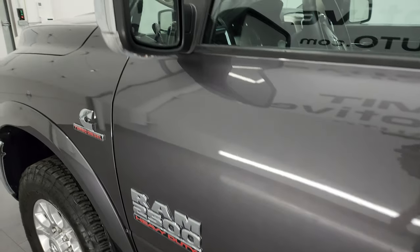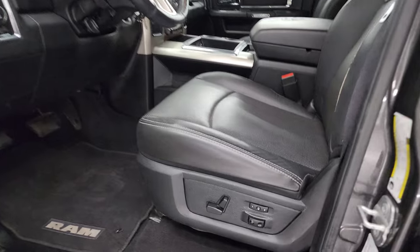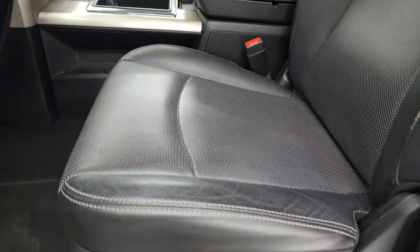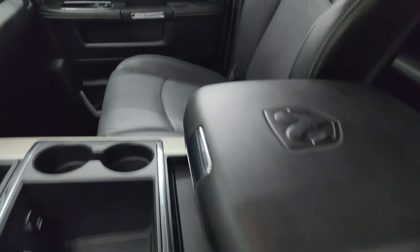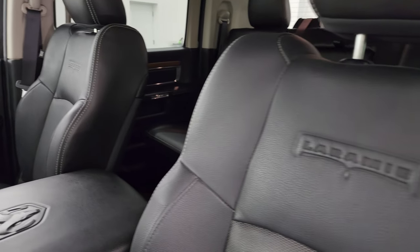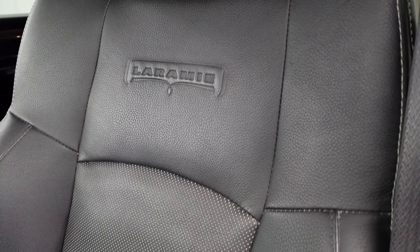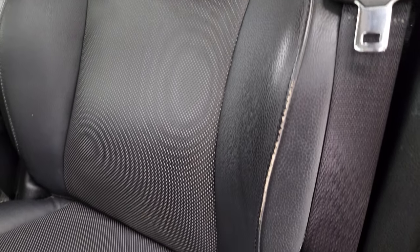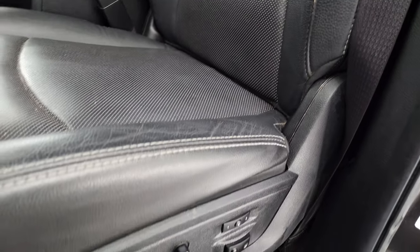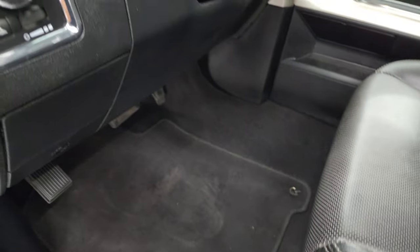This one does have the heated power mirrors with the built-in directional signals. The Laramie package gives you the black leather bucket seats — no rips or tears on the seats, they're in very nice condition — with the Laramie name embossed into the backrest. It also has the memory driver's seat with lumbar and factory floor mats.